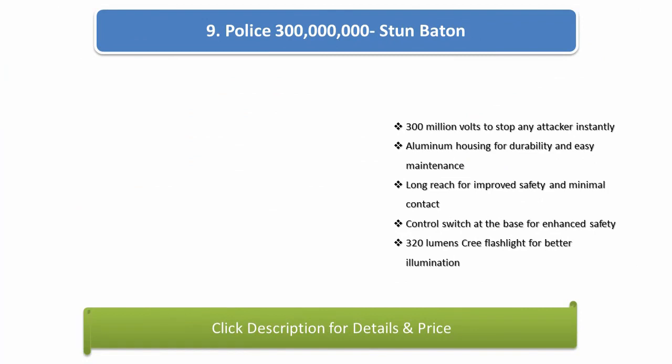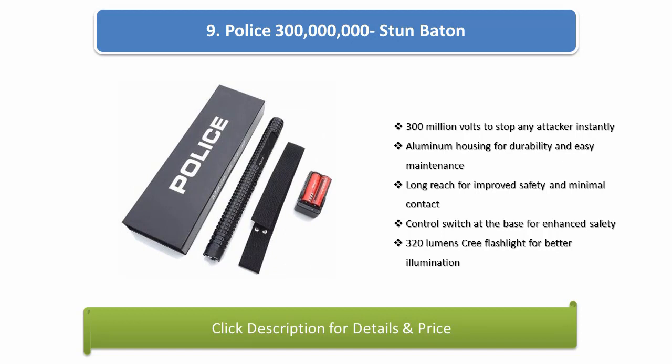Number 9: Police 300,000,000 Stun Baton. 300 million volts to stop any attacker instantly. Aluminium housing for durability and easy maintenance. Long reach for improved safety and minimal contact. Control switch at the base for enhanced safety. 320 lumens Cree flashlight for better illumination.